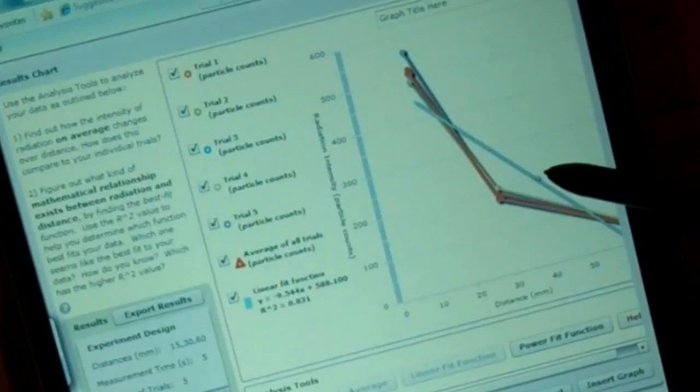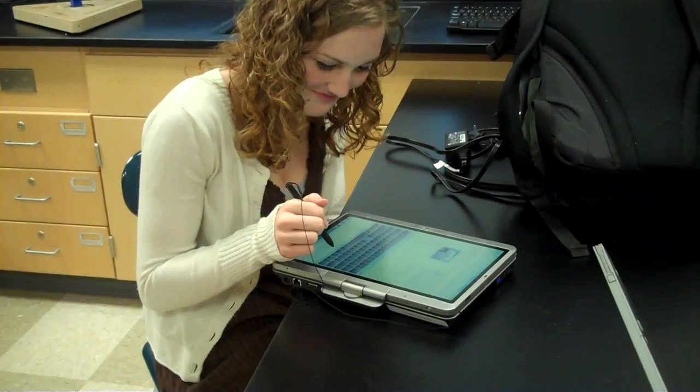We can control radioactive material with these computers. It was really cool because you can actually see your experiment happening. I'm able to do so much more with it in a lab that I wouldn't normally get with just paper writing. With this, it has a lab format built in so that enables them to go through it and use the scientific method.